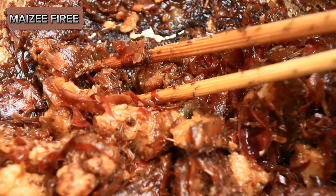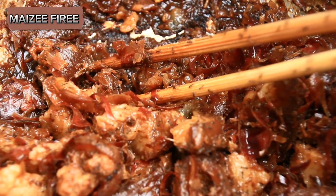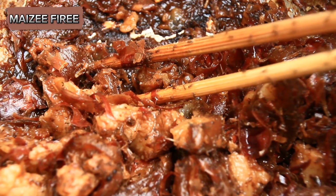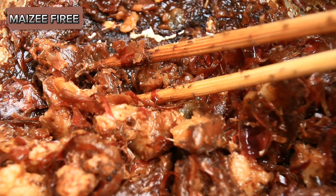Over time, natural selection has likely favored colonies that are efficient in maintaining their hygiene, leading to the widespread adoption of this behavior among ant species.